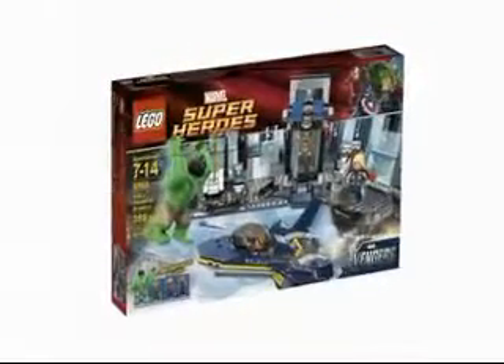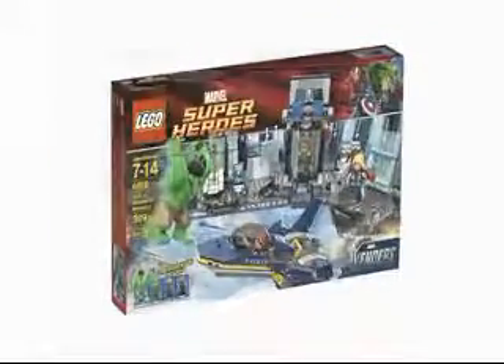My son preferred the four included minifigures of Hulk, Thor, Hawkeye and Loki, but I do wonder if that's because I put most of the pieces together for him. The parts he put together he managed to do so with real ease, and he's only seven. This isn't surprising though, since the Lego instructions have always been really easy to follow.